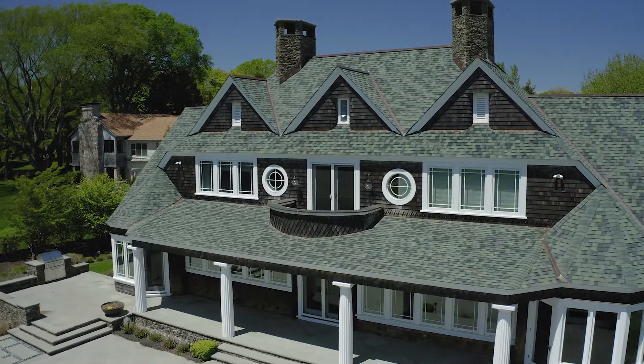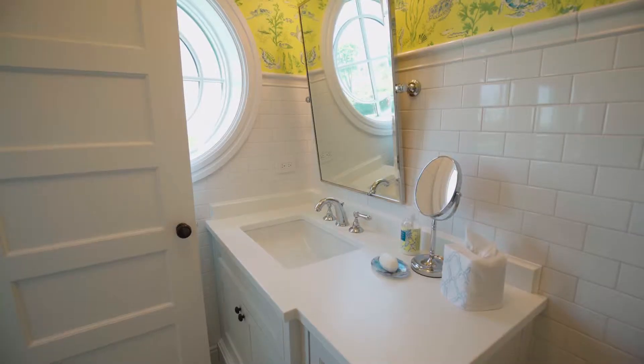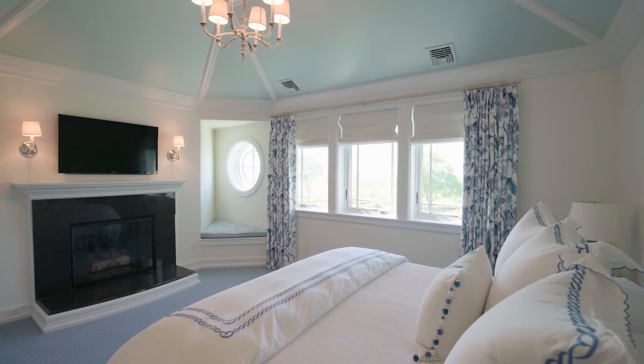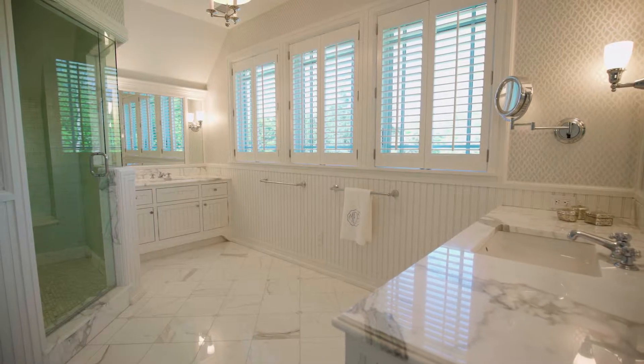On the second floor is an upper balcony and four large bedroom suites, providing an ocean view and their own marble and tile baths. The master suite with vaulted ceilings features a graceful fireplace, walk-in closet, and a luxurious spa-like bath.